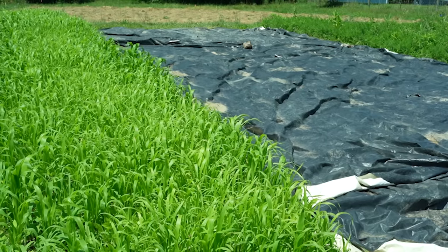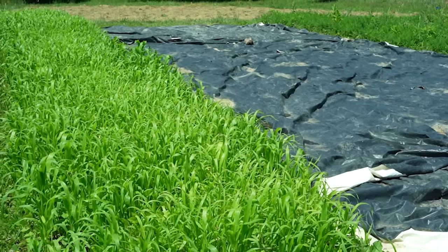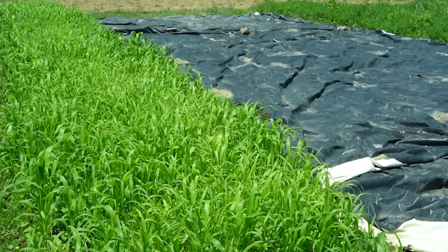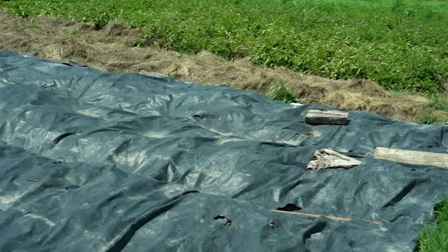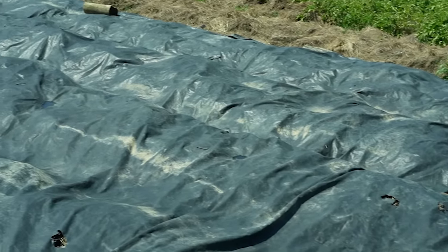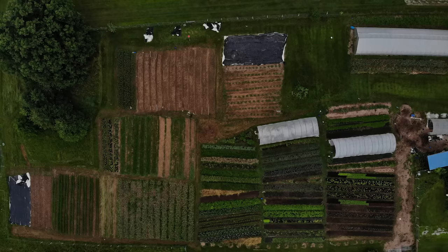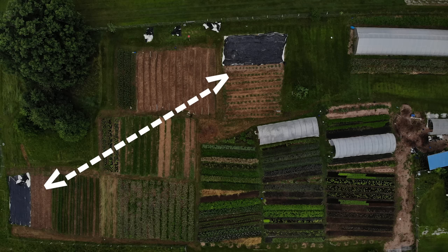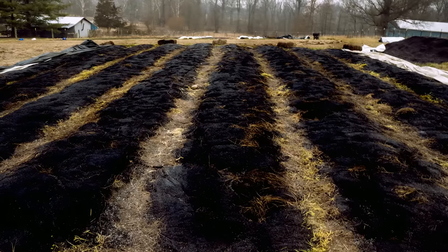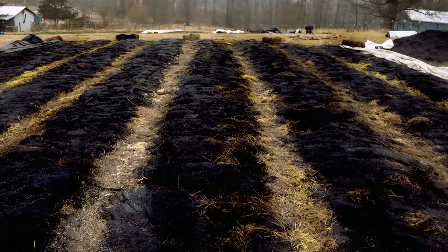Sometimes I get asked about tarps and how I use those in conjunction with the pathways, and for the most part I don't use them where I have living pathways, but it does occasionally happen. The living pathways are in our high-rotation plots, where beds are really never out of production for very long. In the case that I use a tarp, it is rarely in a place for more than two weeks. The tarp effectively germinates and terminates the weeds, but not so much the perennial pathway crops. The path is yellow when you pull the tarp off, but it will recover, and I usually just broadcast a little extra white clover for insurance.